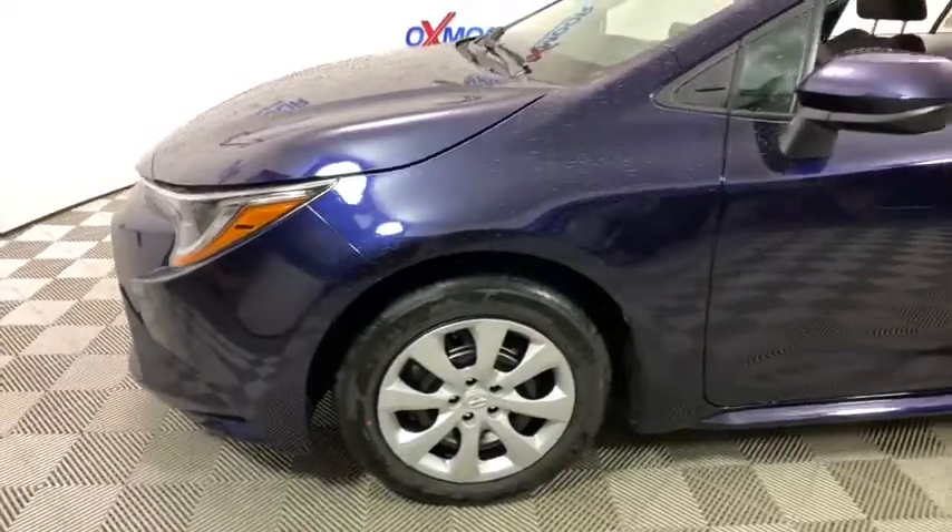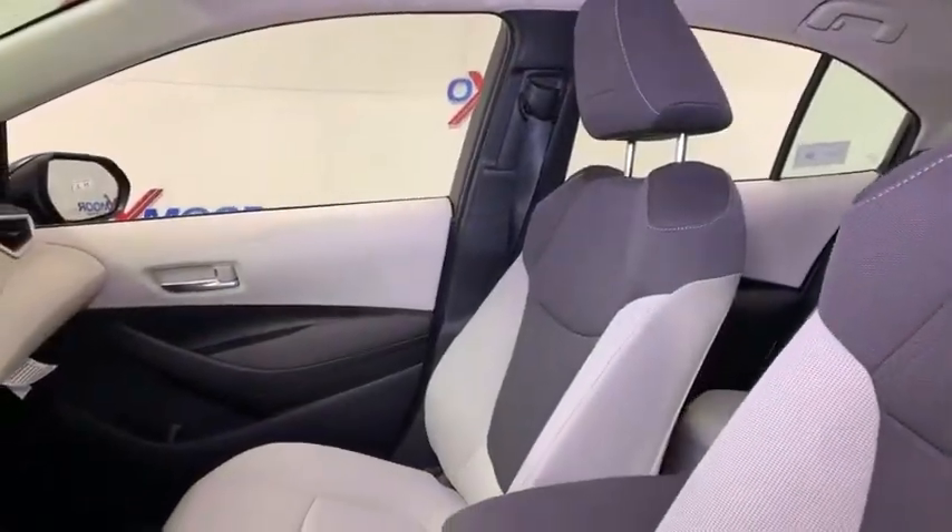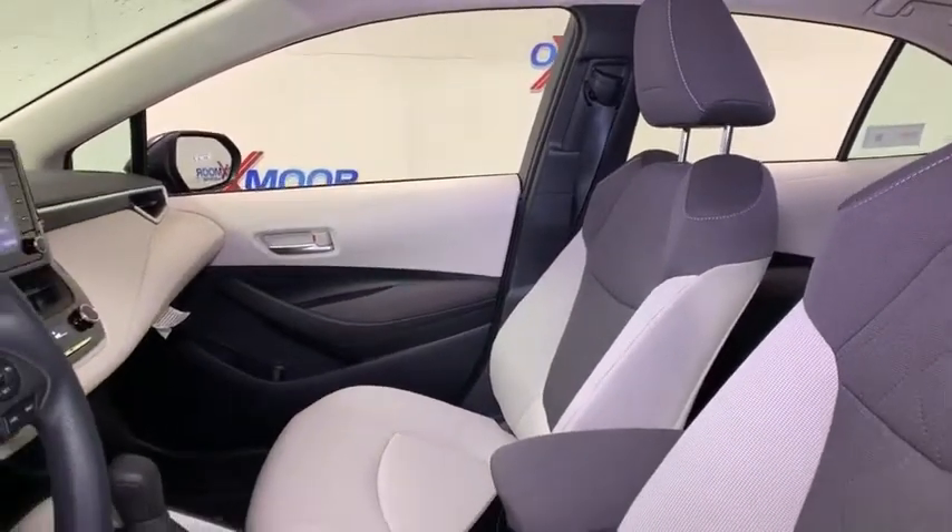Traction control, dual airbags, power steering, four-wheel disc brakes, power windows, rear window defroster, electronic stability control.